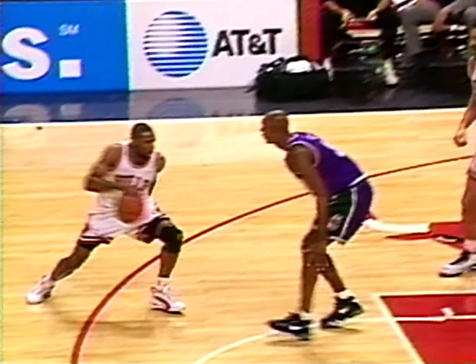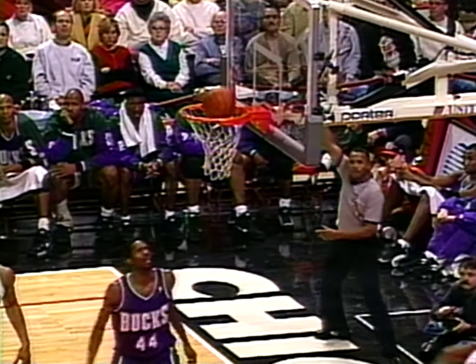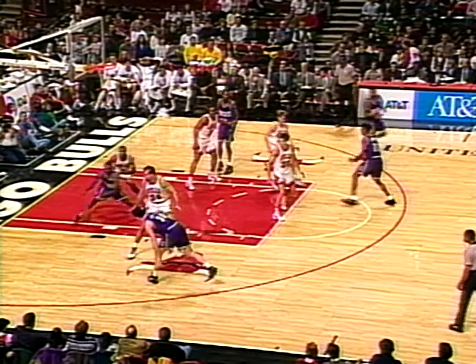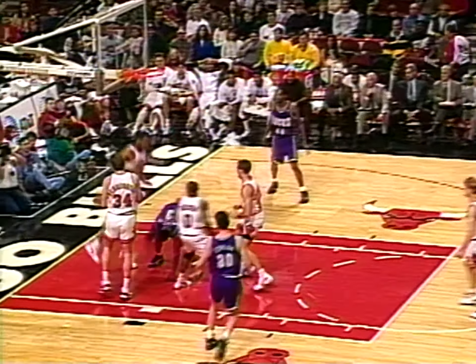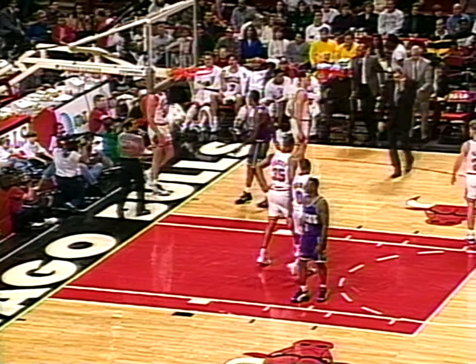Dennis Rodman comes down the middle and goes along. Keys picks up foul number six and he is history with three minutes to go. Here's Respert in close — he's had a rough rookie season, Sean Respert. This one's going to belong to the Milwaukee Bucks.